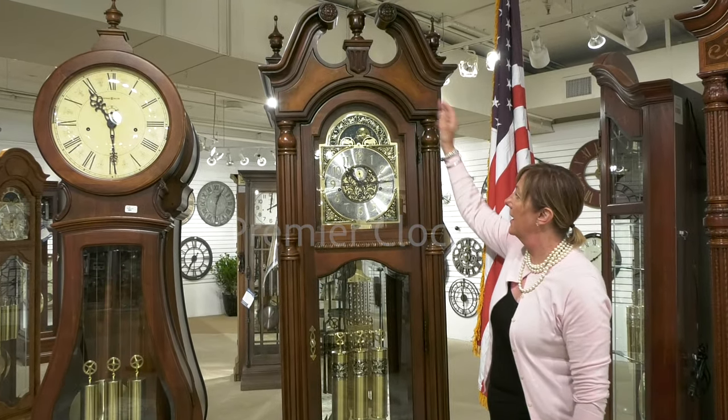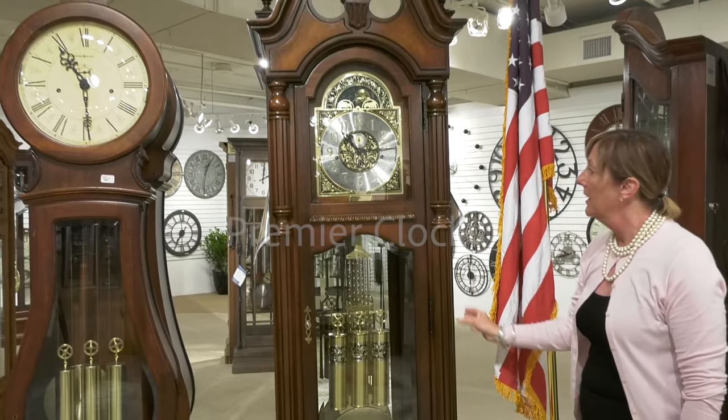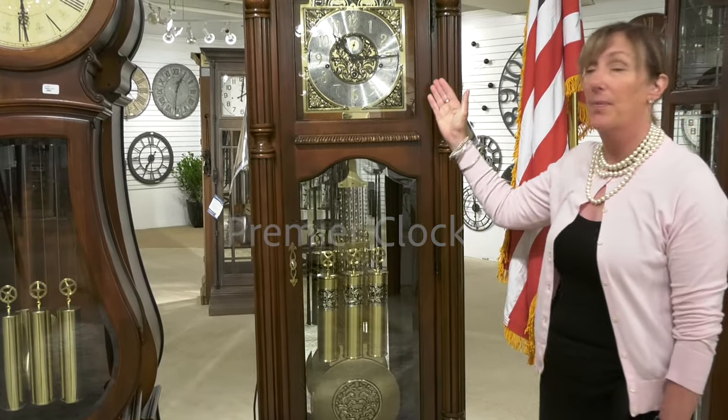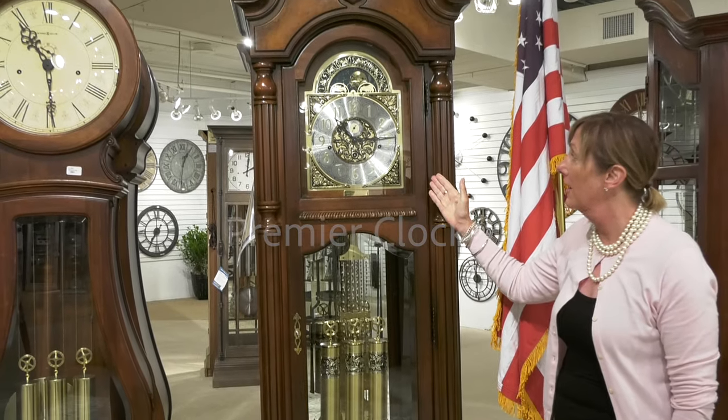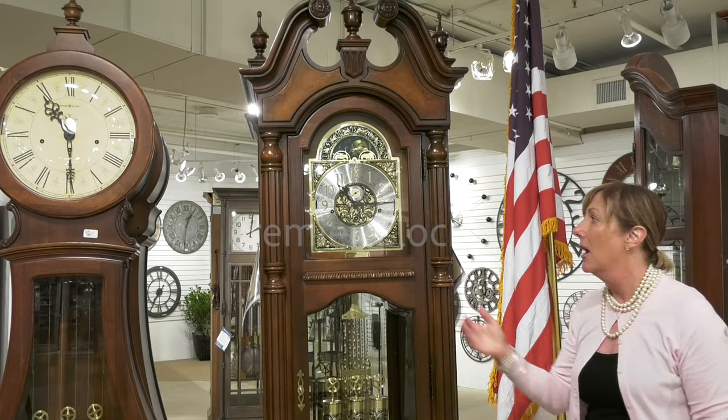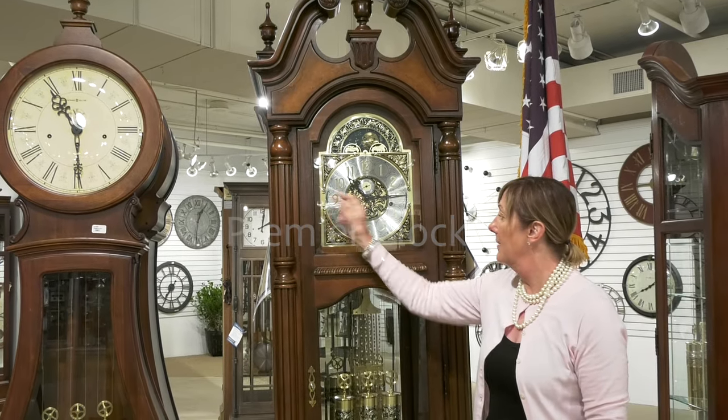It's got great burl detailing and reeded columns. It is a cherry Bordeaux finish. It also features our triple chime movement within the clock, which allows you to play Westminster, St. Michael's, or Whittington, along with a nighttime shutoff system.